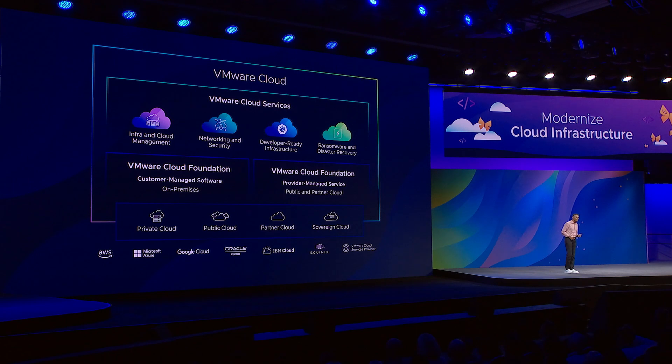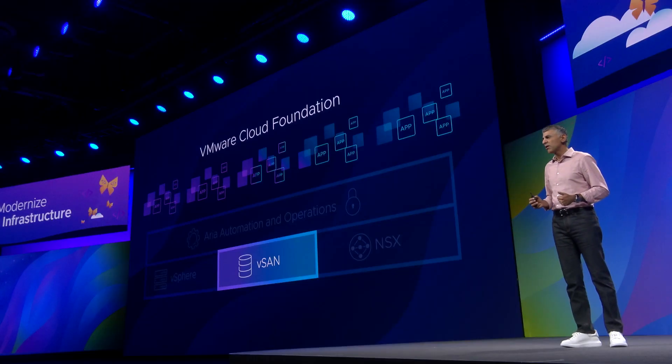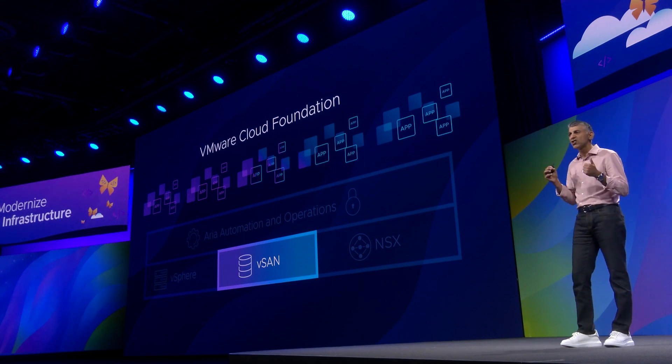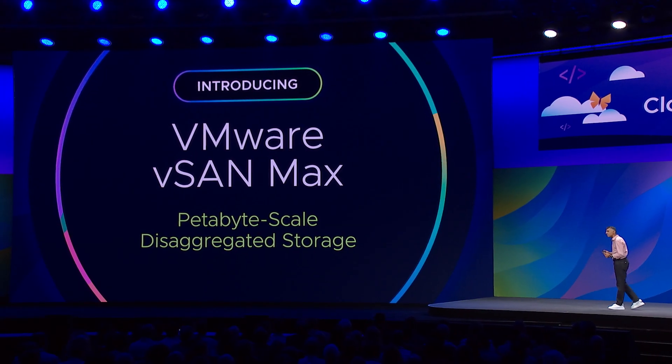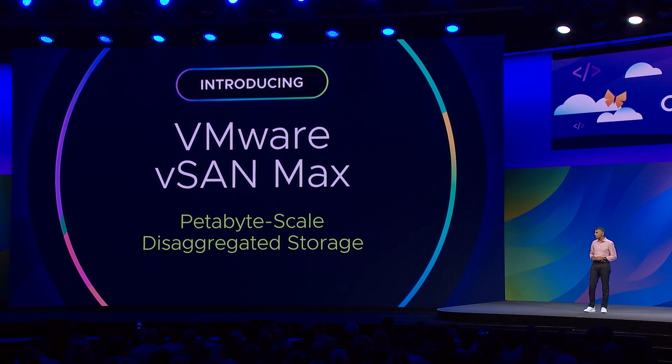First, built into VMware Cloud Foundation is vSAN — something we all love. It's storage that you can scale with your compute. Today, we are making an amazing announcement that changes the world of storage: vSAN Max. The ability for you to have petabyte-scale disaggregated storage. For your modern workloads and modern databases that require a disaggregated storage system, you can have that, but still manage it just like you manage vSAN. Best of both worlds.